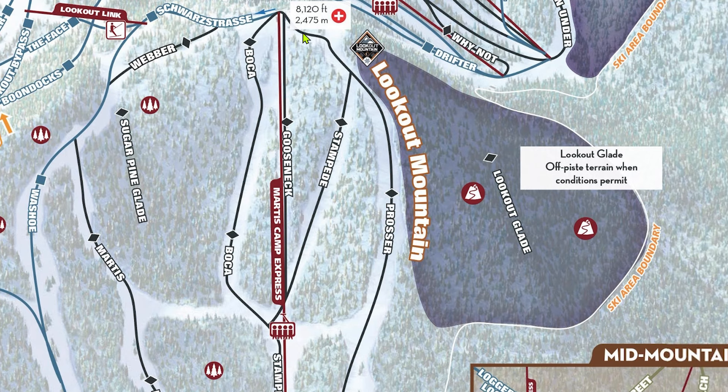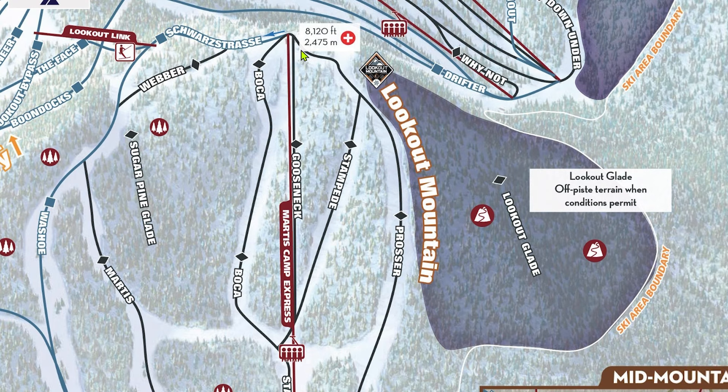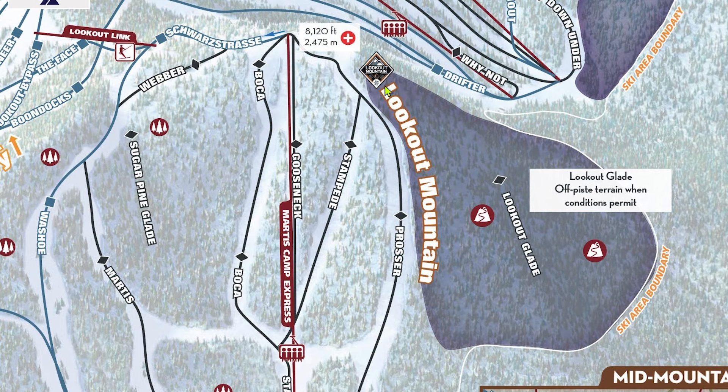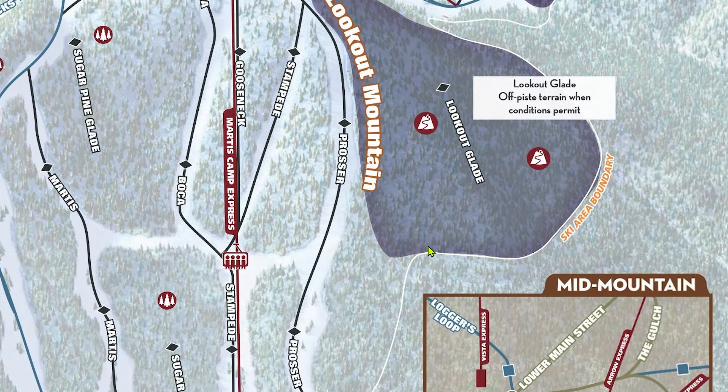Stampede and Prosser require a short flat catwalk to access. Stampede, in my opinion, is the steepest and overall most challenging marked trail at Northstar — if Northstar were to use a double black rating, this trail would probably deserve it, as it's a cut above all other single blacks on the mountain. It's always left ungroomed and is quite steep, and Stampede, Gooseneck, and Boca all filter onto the lower half of Stampede, which typically has awful coverage. Prosser used to be on rotational grooming but is now more of a specialty groom; when it is groomed, it's one of the best cruisers on the mountain, though like most runs here, it gets very icy. Finally, the Lookout Glade is probably my overall favorite glade area on Lookout Mountain due to the fact that it rarely gets traffic. Conditions can be dicey especially towards the bottom, but this is a great place to find some stashes.